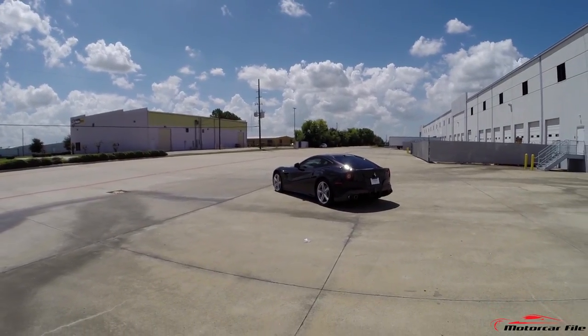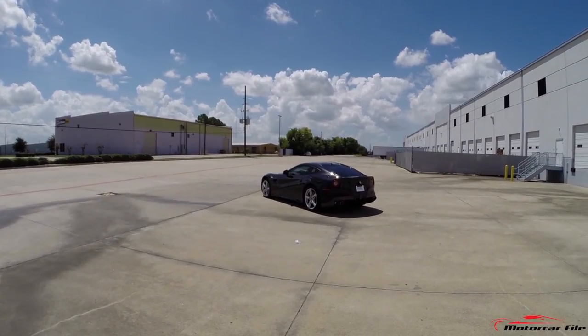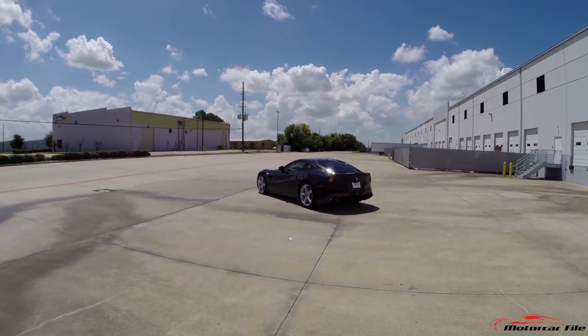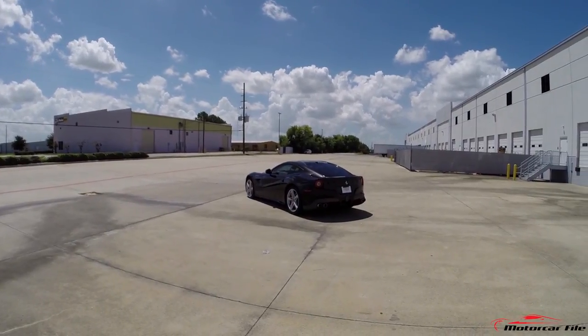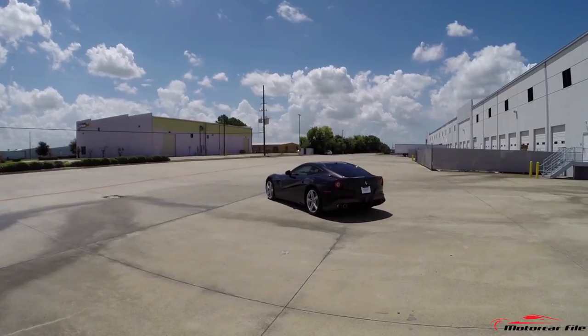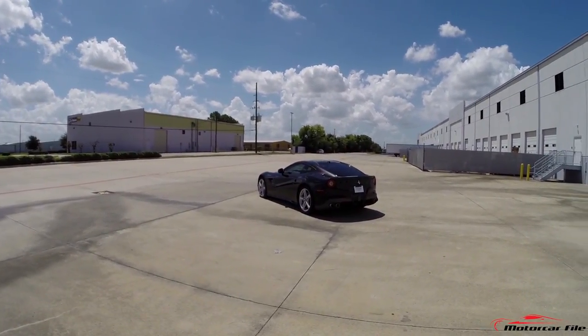This is going to be incredible. We have an exceptional example of an F12 to go through in full interior detail. There's so much to talk about — this is a completely new car and literally the most exceptional grand touring car that Ferrari has ever made. We completely agree with that statement. Let's go through some of the interior and talk about form, function, the button layout, and more in detail.